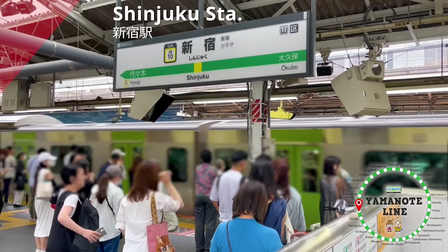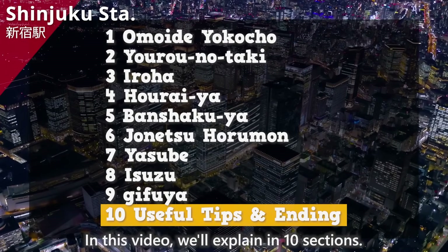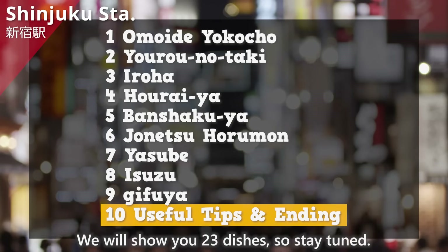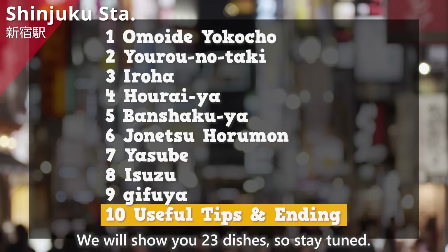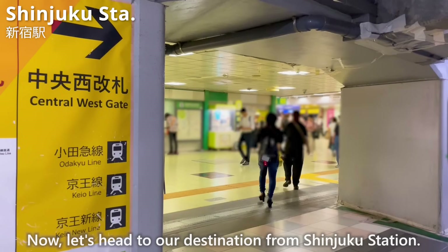We have arrived at Shinjuku Station. In this video, we'll explain in 10 sections. We'll show you 23 dishes, so stay tuned! Now let's head to our destination from Shinjuku Station.